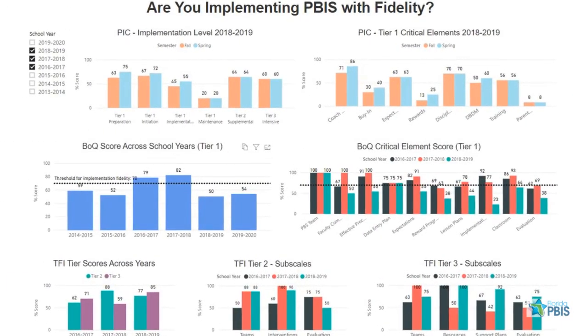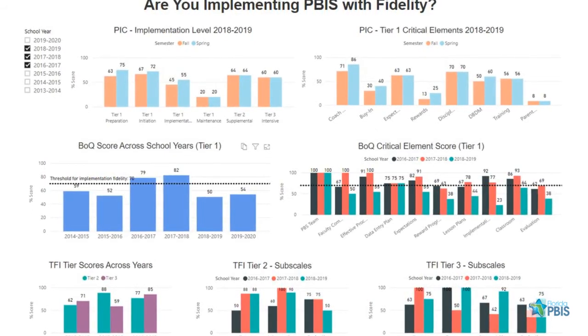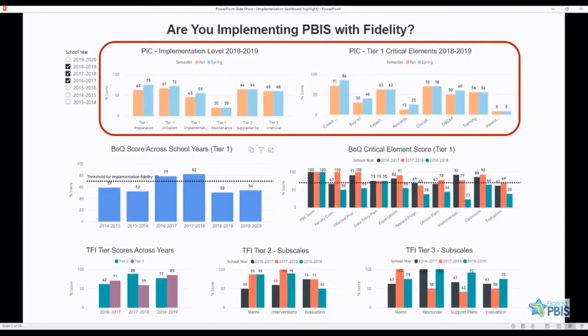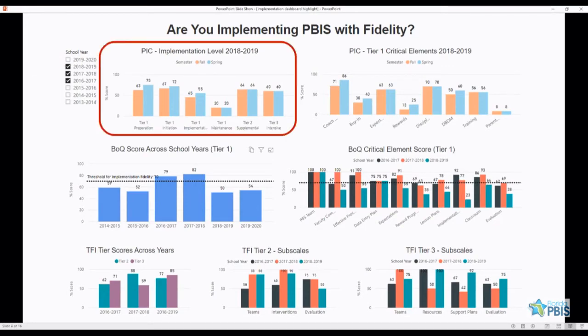The Implementation Reports page allows schools to view their PIC, BOQ, and TFI data over time. The top two graphs display your school's reported PIC scores for the most recent year selected in your filter. The first graph lets you look at your Tier 1 across the various stages of implementation, as well as your Tier 2 and 3 implementation overall.